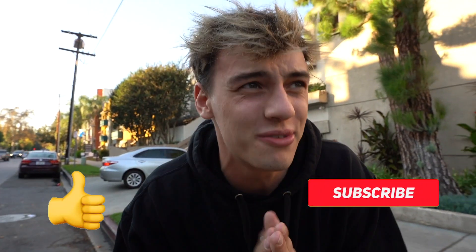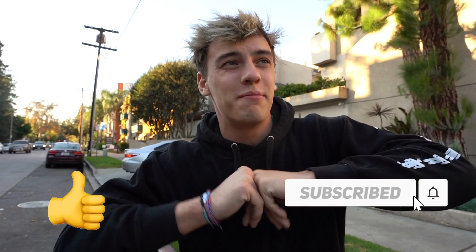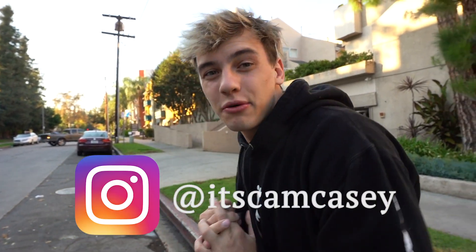Thank you guys so much for watching! I hope you guys enjoyed today's video. If you did, make sure you give a big thumbs up and subscribe. If you guys want to see me do whatever you want next, comment that down below. Also, if you guys came from TikTok, comment the rocket ship emoji — because eventually, we're going to get to space! Make sure you guys follow me on Instagram at itscamcasey and I will see you guys on my next one!